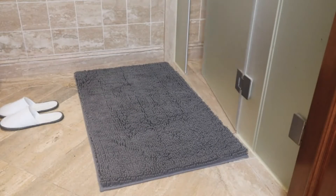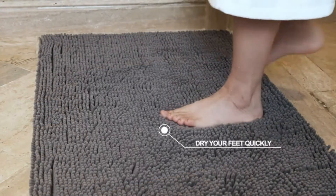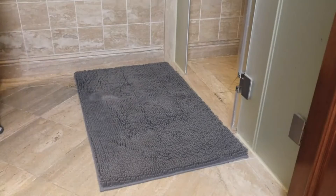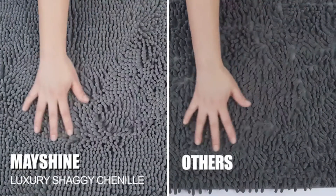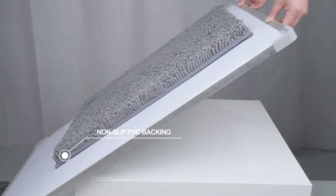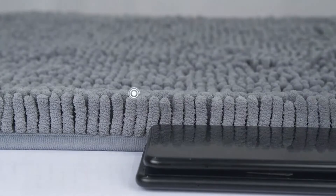Non-slip bath mats are made of a textured rubber, so they will prevent slipping and keep you safe as you step out of the shower or tub. They come in different shapes, designs, colors, and sizes, so there is one for everyone. The best part about these non-slip bath mats is that they are affordable. Some are even made of materials like terry cloth, which will make drying off after taking a shower feel like a luxury.